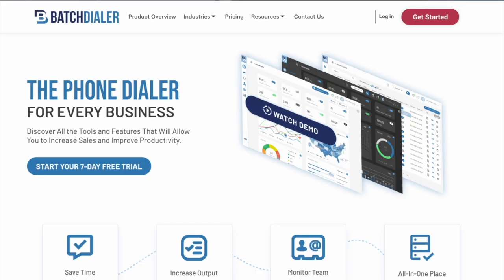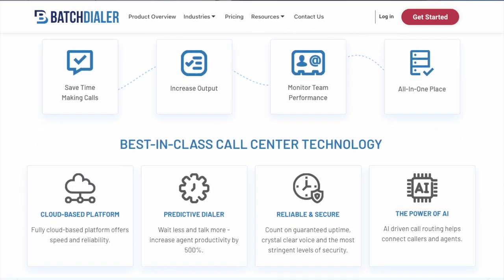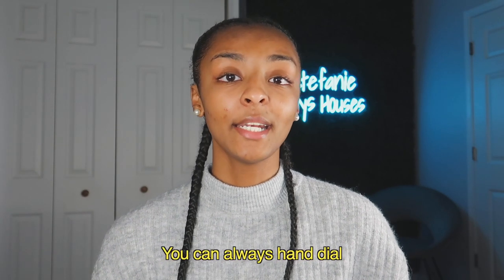After you get that CRM, you'll want to get a dialer — a cold calling dialer that will make cold calls for you. You still have to make the calls, but the dialer will continue to ring and call people. Whenever someone picks up, it will beep and then you can start the call. For cold calling, we use Batch Dialer. There are other dialers out there, so check all of them, see which fits your price budget. You do not need one — you can always hand dial — but getting a dialer will help you get that deal faster.